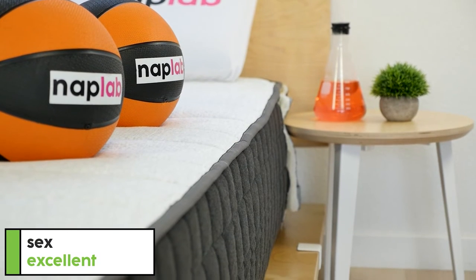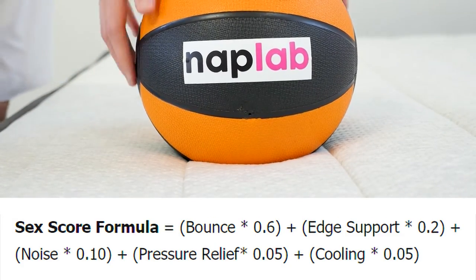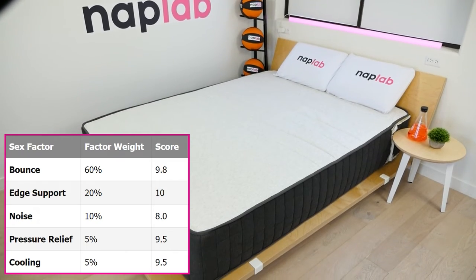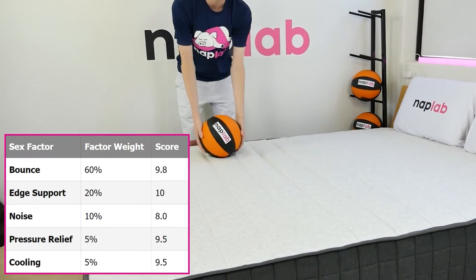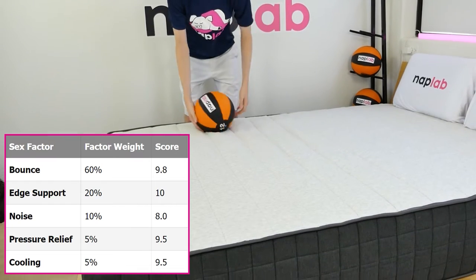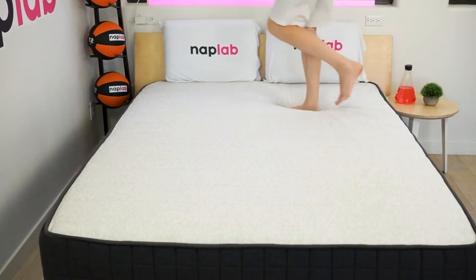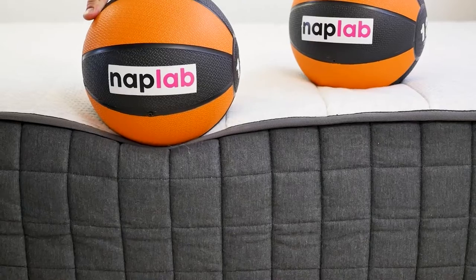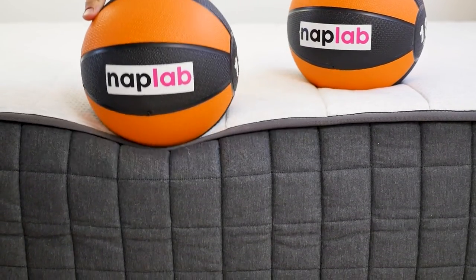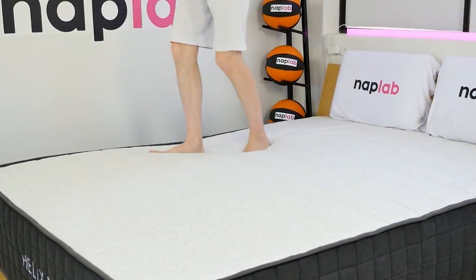Our sex rating formula looks at five different factors weighted based on their importance. We use the scores from other factors plugged into the formula to derive a sex score for each mattress. For the Helix Plus, these individual factors generated a sex score of 9.6. Some aspects of the mattress that really help the overall sex score include excellent edge support, good bounce, cooling, and sinkage. The factor that hurt this mattress the most is noise. Despite the use of pocket coils, these springs can be more on the noisy side. If you've got children or other family members in the house, nothing ruins the mood faster than rhythmic mattress noises. That said, it's not as bad as a traditional innerspring mattress, but it will be more noisy than a complete foam mattress or a mattress with foam-encased coils.